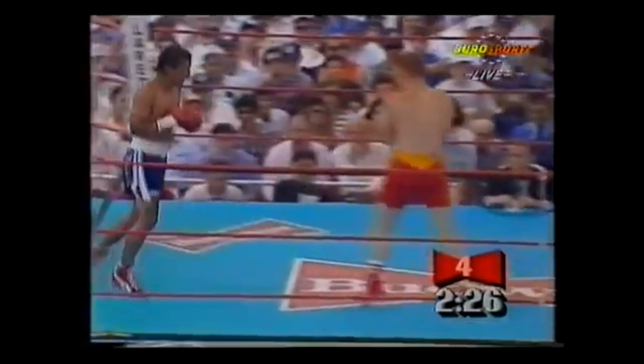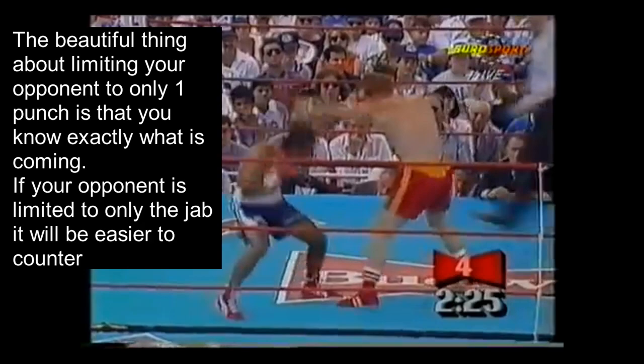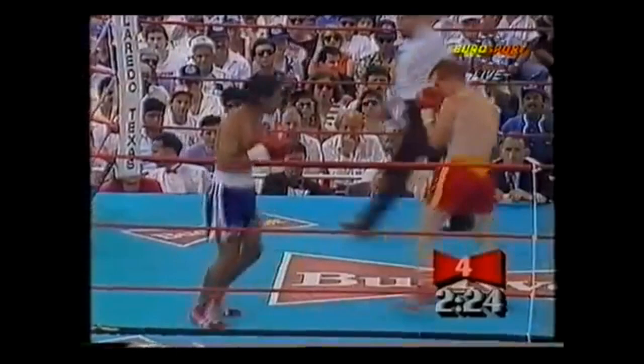Later in the fight we see that Canizales continues moving to his right, limiting Hardy to only the jab. The beautiful thing about limiting your opponent to only one punch is that you know exactly what is coming. If your opponent is limited to only the jab, it'll also be easier for you to counter. Canizales slips this jab to the outside and counters with his own jab, countering Billy Hardy as he throws.